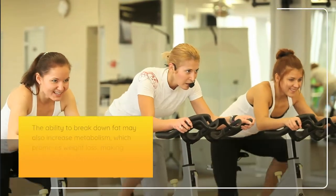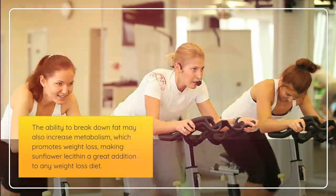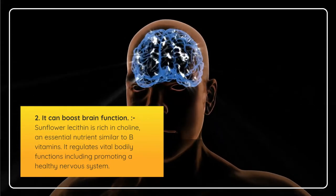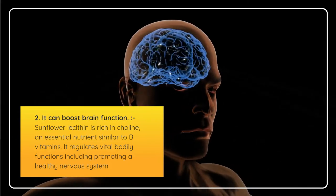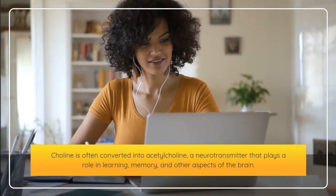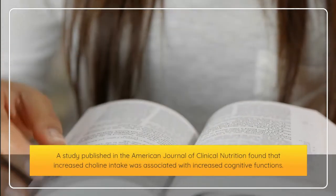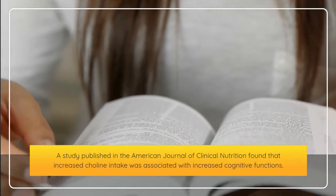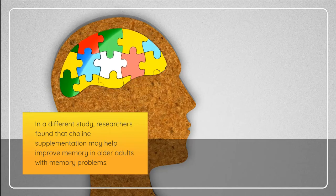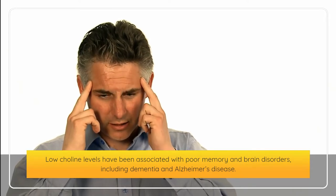The ability to break down fat may also increase metabolism, which promotes weight loss, making sunflower lecithin a great addition to any weight loss diet. 2. It can boost brain function. Sunflower lecithin is rich in choline, an essential nutrient similar to B vitamins, that regulates vital bodily functions including promoting a healthy nervous system. Choline is often converted into acetylcholine, a neurotransmitter that plays a role in learning, memory, and other aspects of the brain. A study published in the American Journal of Clinical Nutrition found that increased choline intake was associated with increased cognitive functions. Researchers also found that choline supplementation may help improve memory in older adults with memory problems. Low choline levels have been associated with poor memory and brain disorders, including dementia and Alzheimer's disease.